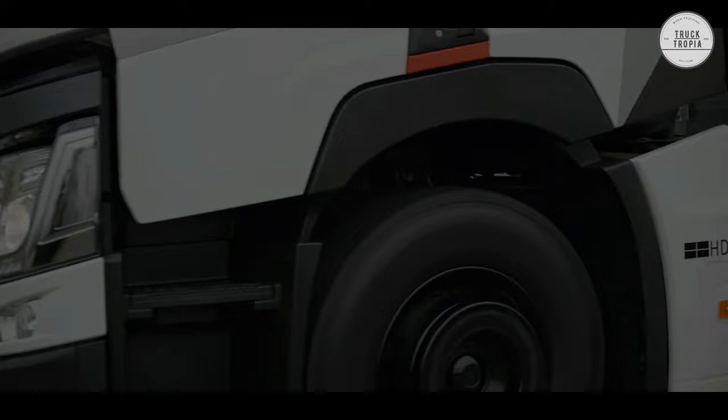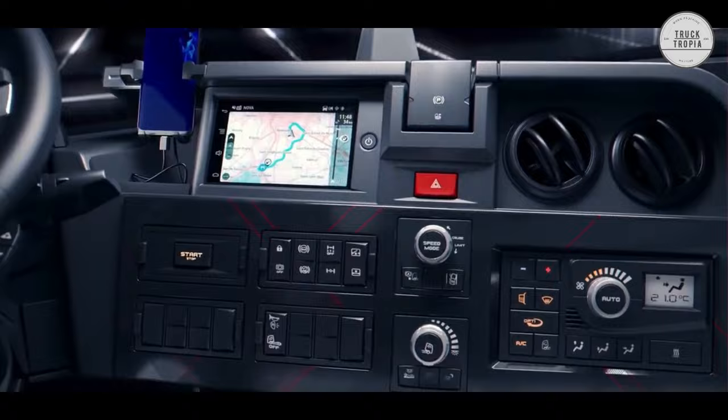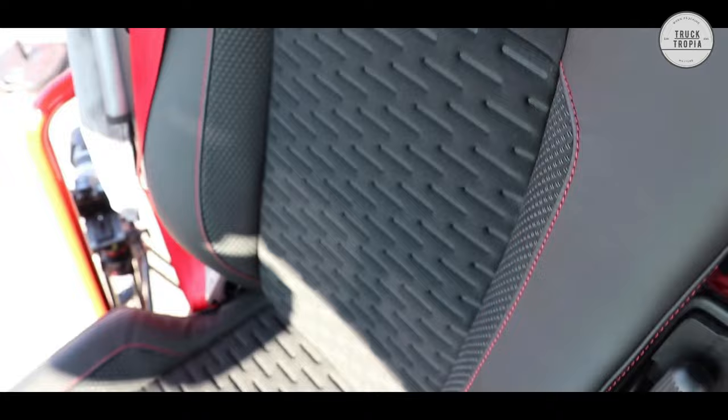Interior: In a Renault Trucks cab, even the smallest details are studied to combine comfort and ergonomics — everything you need to create a truly homely atmosphere on the go and during stays. A truck is not only a driver's work tool; it is also where they rest and sleep. The quality of the bed is therefore crucial for the driver's well-being. The flat floor of the cabin makes it easier to move around from the passenger seat to the sleeping area, and the steering wheel and seats can be chosen in leather trim, with a passenger seat that can turn 90 degrees.